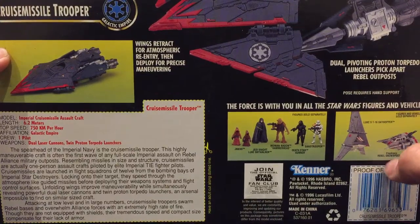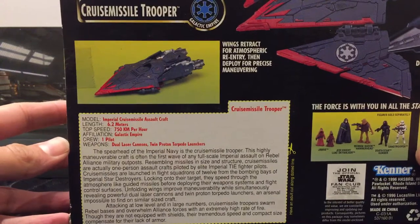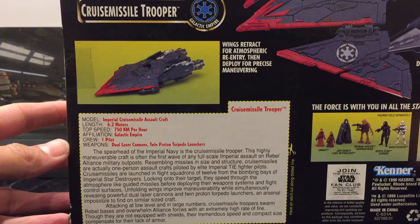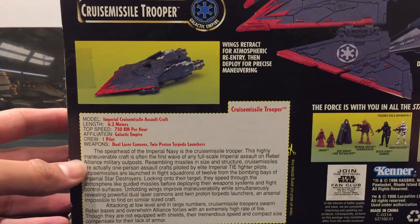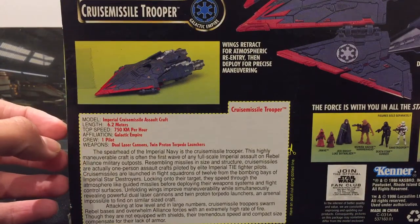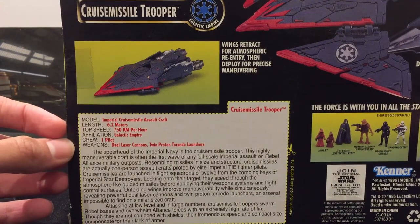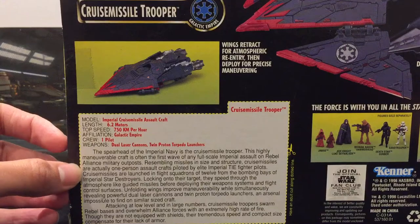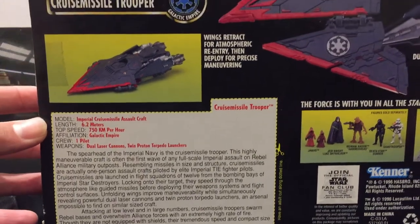We've got the Skyhopper, we've got the Rebel Snow Speeder, some of the other figures in the wave. At 6.2 metres, cruise missile craft, one pilot, dual laser cannons, twin proton torpedo launchers. The spearhead of the Imperial Navy is the Cruise Missile Trooper. This highly maneuverable craft is often the first wave of any full-scale Imperial assault on Rebel Alliance military outposts. Resembling missiles in size and structure, cruise missiles are actually one-person assault crafts piloted by an elite TIE fighter pilot. You can pause it and read the rest of that for yourself — it is pretty cool.